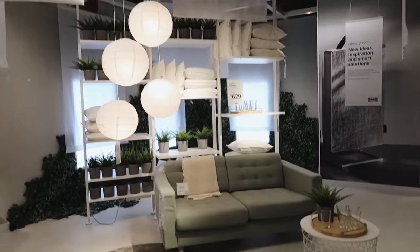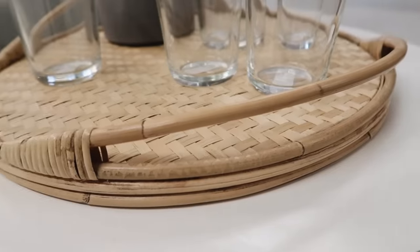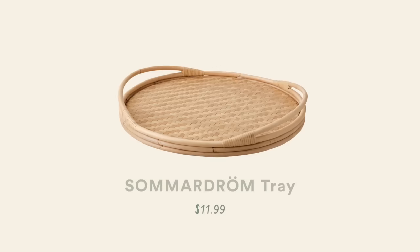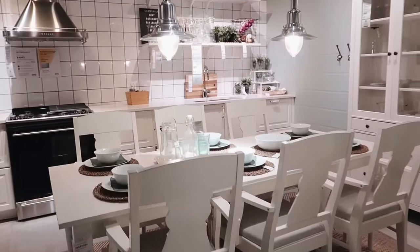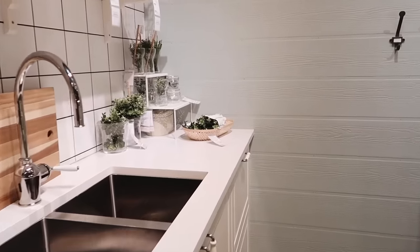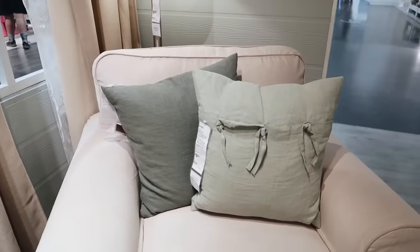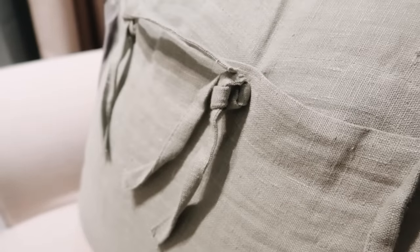Upon entering IKEA, I went up the escalators and was greeted by this first little vignette, and I immediately gravitated towards this rattan-style tray. I love the bamboo on it and the wrapping — I think it's really cute. And to the right there was a little kitchen vignette. I actually get really inspired by IKEA's vignettes. They do a great job at showing you how you can use IKEA pieces and almost make them not look like everything's from IKEA. I also loved this little Thai linen pillow, which is only $10.